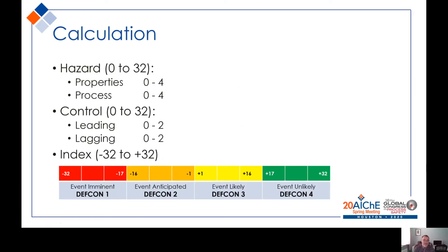The hazard side — chemicals and conditions — is scored from 0 to 4, and the control side — leading and lagging — is scored from 0 to 2. A score of 4 on the hazard side is more concerning because the chemicals are more dangerous and the conditions are more extreme. A higher score on the control side is more reassurance that we are actually protecting ourselves against the hazard. Subtracting the control from the hazard gives us a number somewhere between minus 32 in the worst case and plus 32 in the best case.